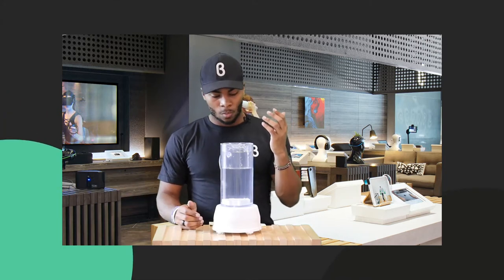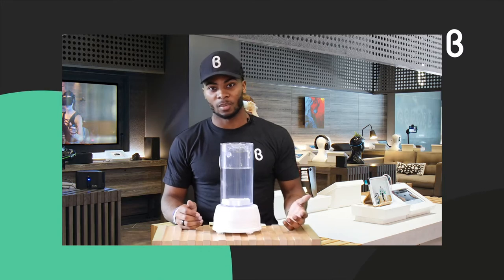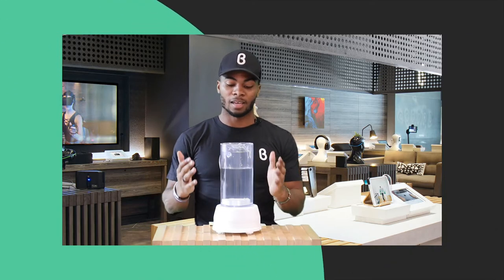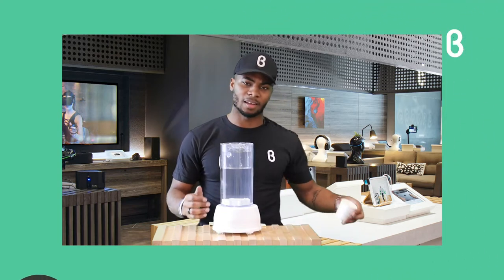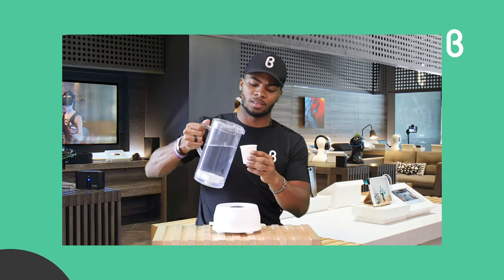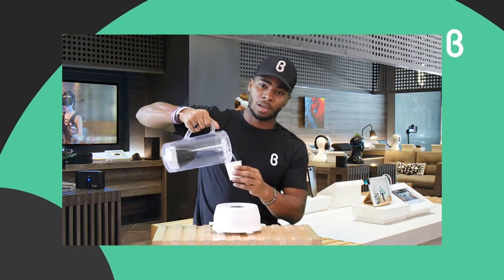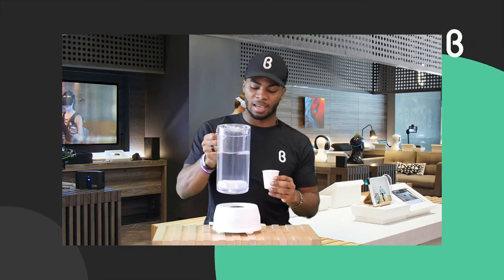We all know that healthy hydration is really key to overall well-being. That's going to be great for The Big Picture — matter of fact, I actually need to take a sip myself. What's coming up next also has to do with staying hydrated, and that's going to be Equa.